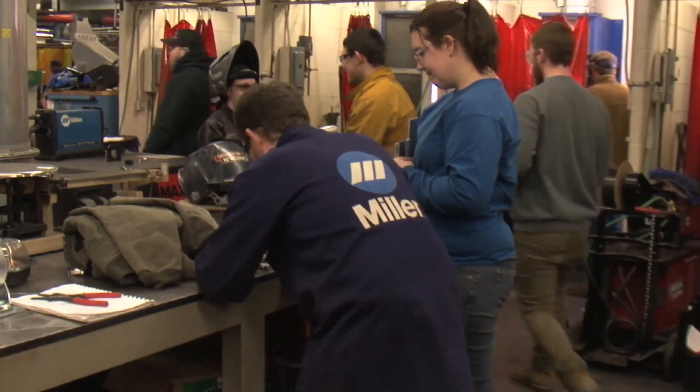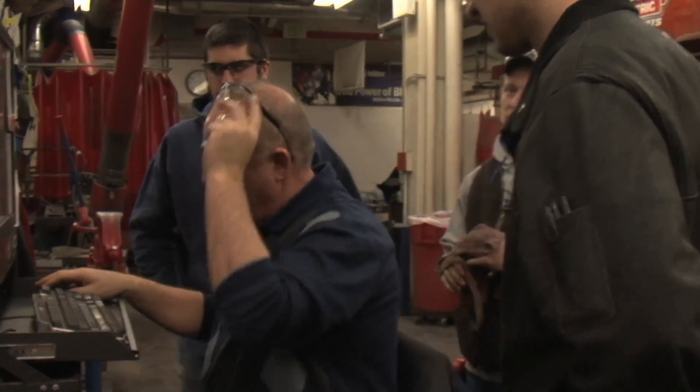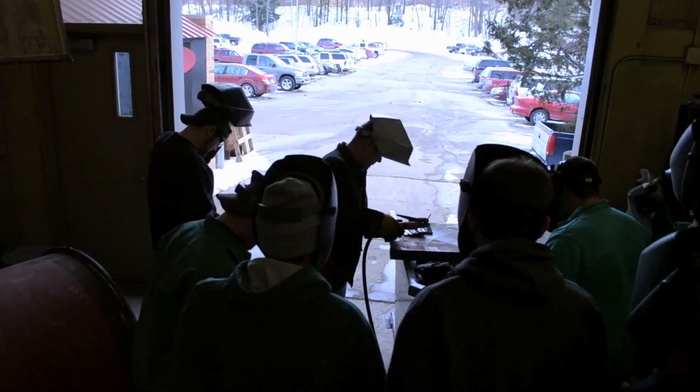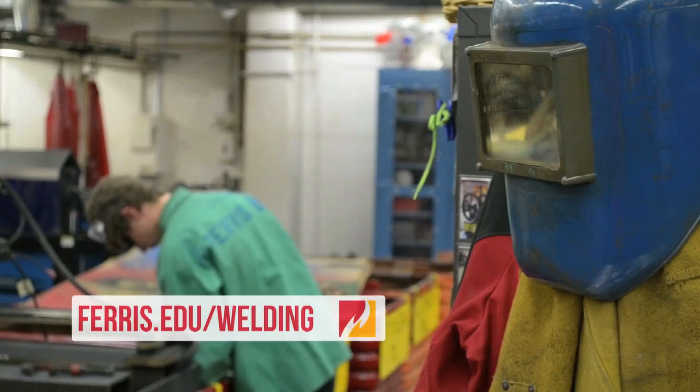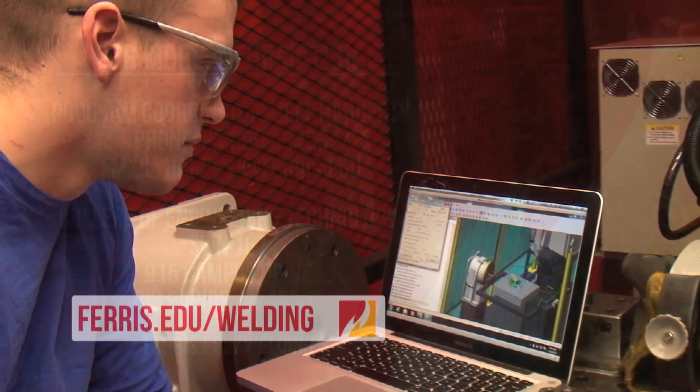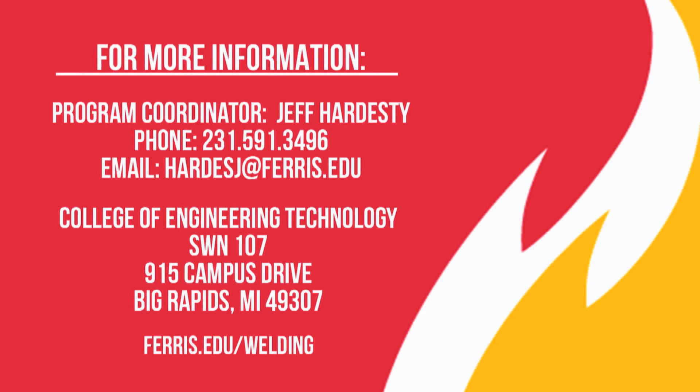I learned that it's not so much all about just welding and laying down a bead — it's a lot more. If students are interested in learning more about the program, the best way to start is to visit our program website at ferris.edu/welding to learn more about internships and different career opportunities in the fields of welding technology and welding engineering technology.